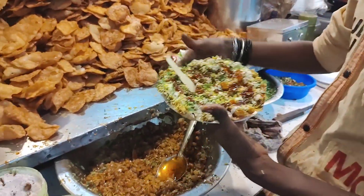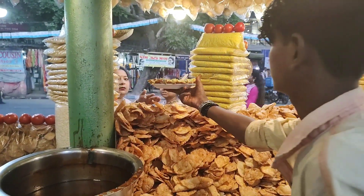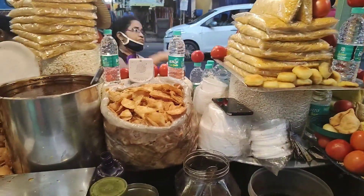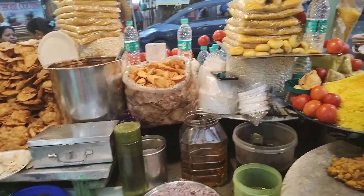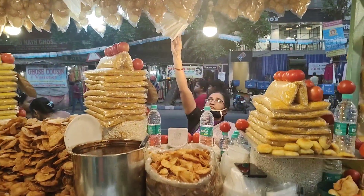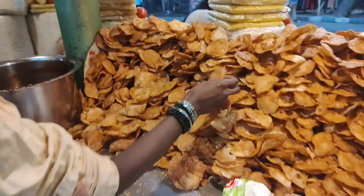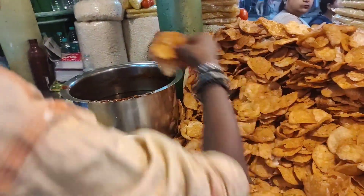50 rupees is the price. Look at this — there will be a lot of chaat here. This is samosa chaat. Papri chaat is famous here; it's a chaat centre actually. People are eating a lot of food, especially ladies. This is papri chaat.